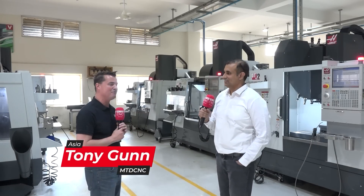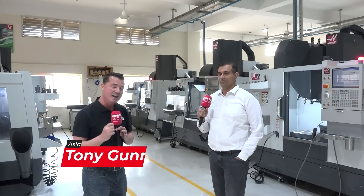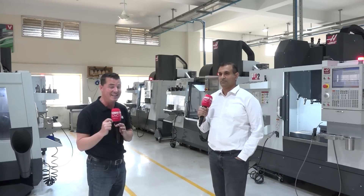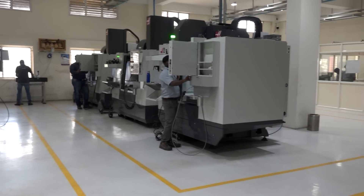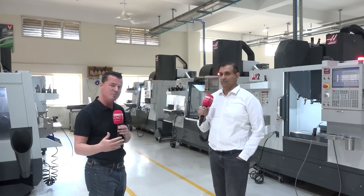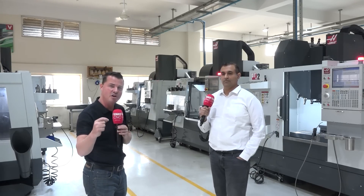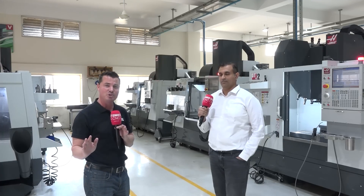Hello and welcome back to MTD CNC. I am in India and I'm so excited to be with my buddy Naveen, a friend of mine for many years. We are in Bangalore and today the key topic is turnkey systems — the importance of turnkey when helping customers create something where, as soon as a machine hits the floor, that project is running straight away.